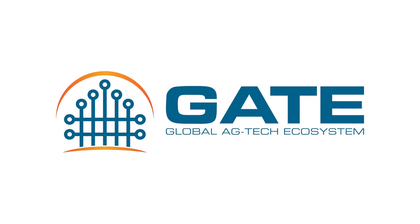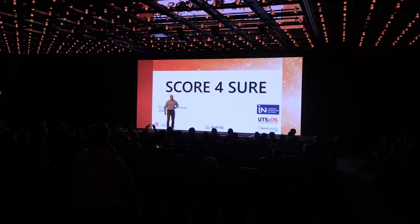Did you know that there are more than 2 billion sheep and goats in the world? Reproduction underpins the value of those animals.